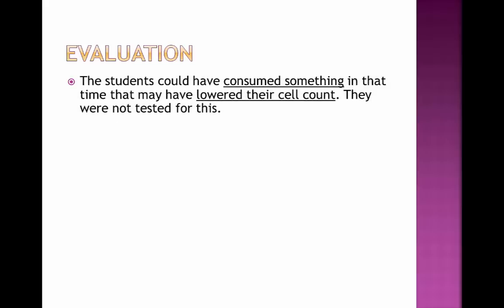The students could have consumed something at the time which lowered their cell counts. However, they weren't tested for this, which is a criticism of the experiment and a point of evaluation.